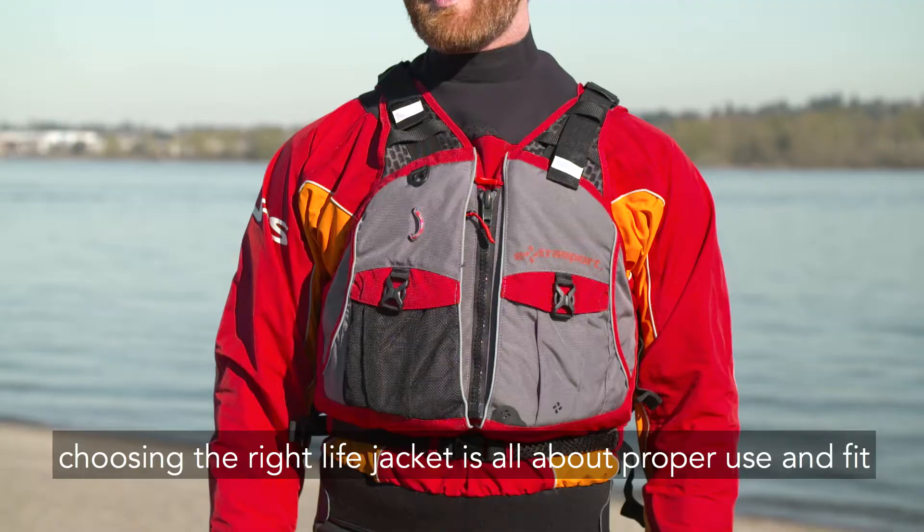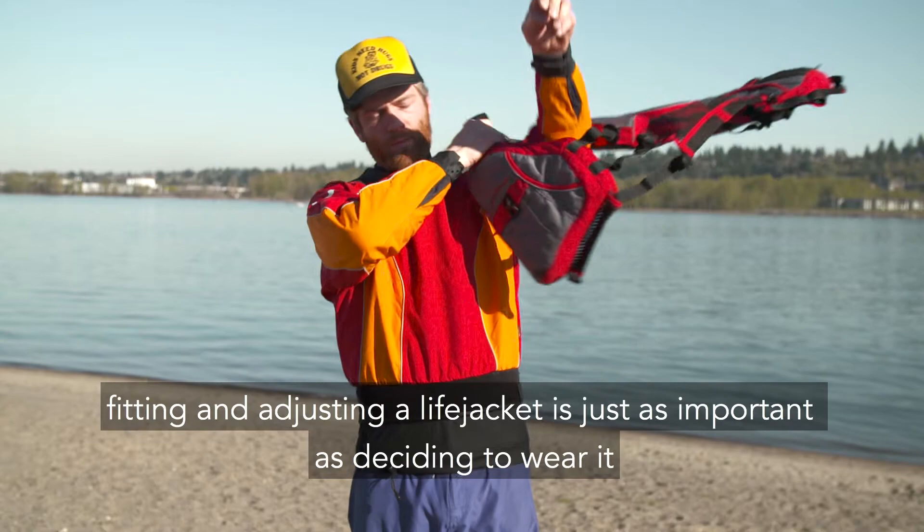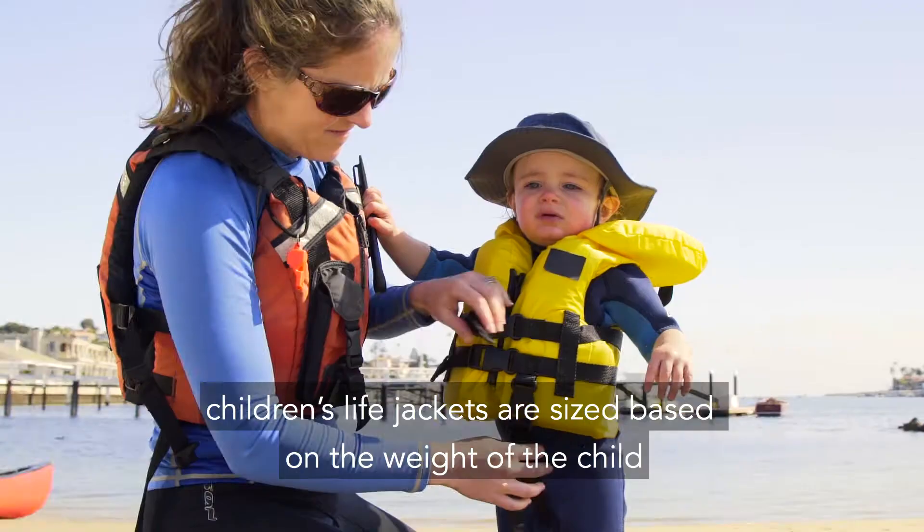Choosing the right life jacket is all about proper use and fit. Fitting and adjusting a life jacket is just as important as deciding to wear it. Zip it, clip it, then tighten all the straps.